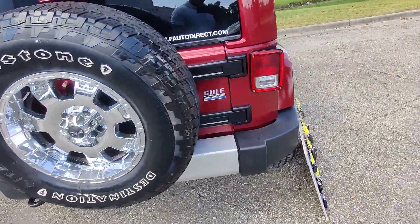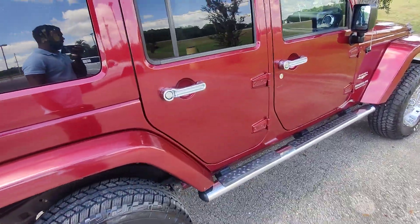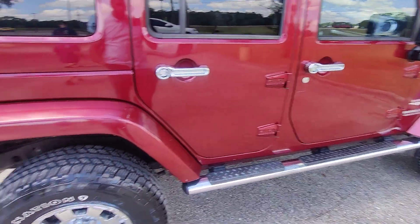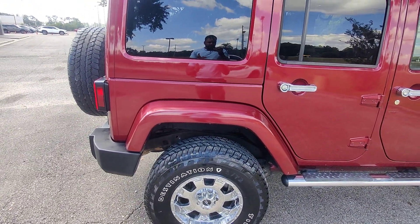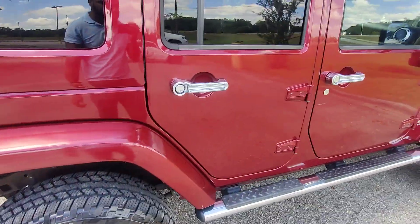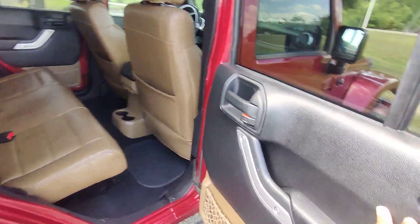Moving around the right-hand side of the vehicle — all the lights and all of the inner workings are in working condition as well. It's the same story on this side of the vehicle: no real major dents, cracks, or anything like that. The Carfax indicates that this vehicle has never been in any accidents, never had any major issues, and never had any major things replaced.